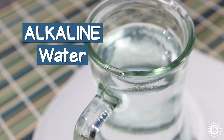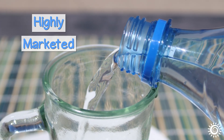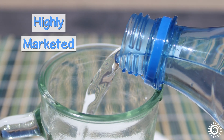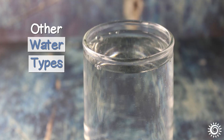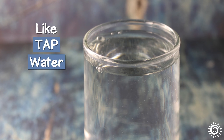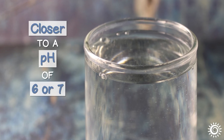Alkaline water is a water variety that's highly marketed and thus becoming more popular these days among certain health seekers. Typically, other water types, like tap water, are more acidic in nature and closer to a pH of 6 or 7.